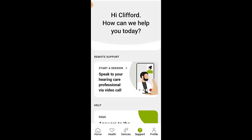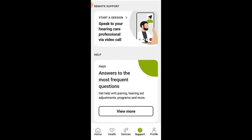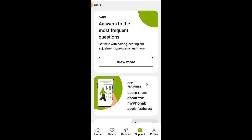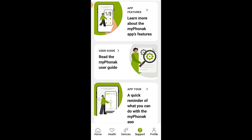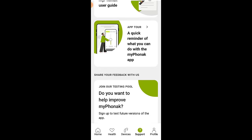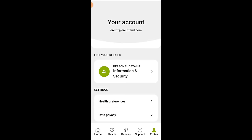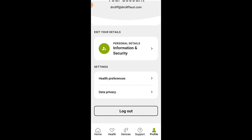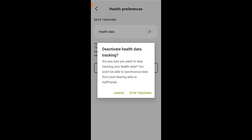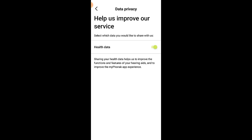The next section along the menu is the support tab, where you can access live remote care for virtual visits with your hearing care professional. This section also gives you access to FAQs, a library of video tutorials for a variety of Phonak app features, access to your user guide, an app tour, and all of the legal documentation. And last but not least, you can access your MyPhonak app profile, where you can update your personal details and account password, and disable health data tracking if you do not want Phonak to have access to your health data.